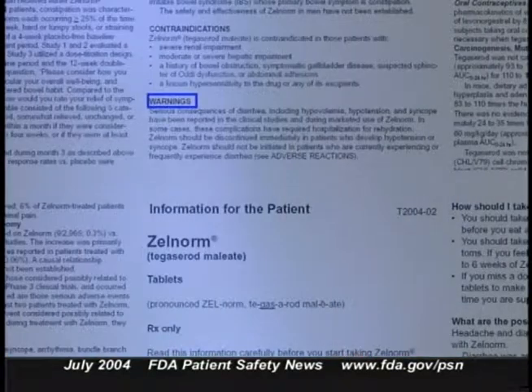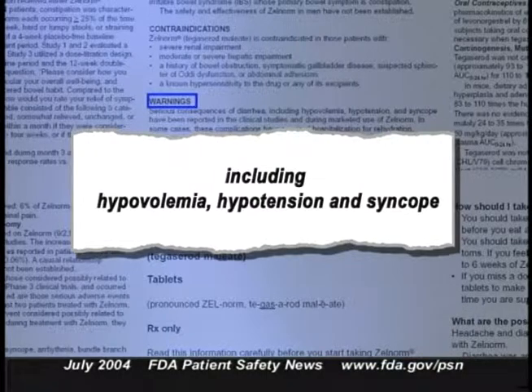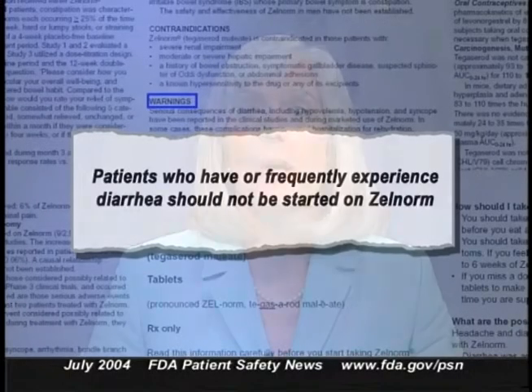New risk information will now appear in the labeling for the drug Zelnorm, or tegaserod maleate, used for short-term treatment of women with irritable bowel syndrome whose primary bowel symptom is constipation. The new labeling contains a warning about the serious consequences of diarrhea in these patients, including hypovolemia, hypotension, and syncope. Patients on Zelnorm who develop hypotension or syncope should stop taking the drug, and patients who frequently experience diarrhea should not be started on Zelnorm. The labeling also adds a precaution on ischemic colitis; the drug should be discontinued immediately if the patient develops symptoms, although a causal relationship hasn't been established.